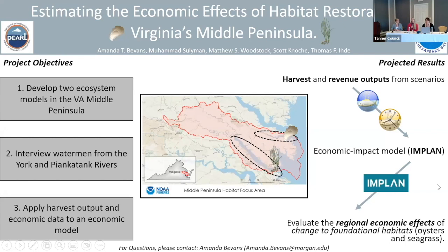Two important living habitats — oyster reef and seagrass — are changing in both systems, and in response, commercially valuable fisheries associated with these habitats could also change. To better understand this relationship, the project will develop ecosystem models for both rivers, interview watermen to outline annual expenditures, and apply harvest and revenue outputs to an economic model that projects possible local impacts related to habitat change.